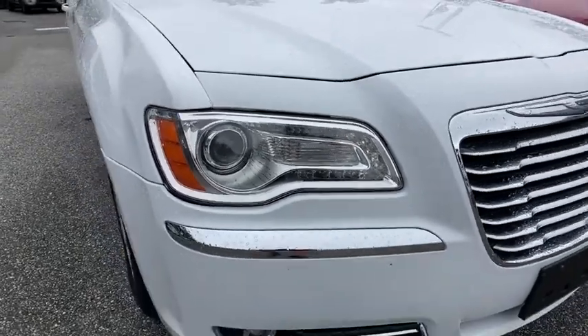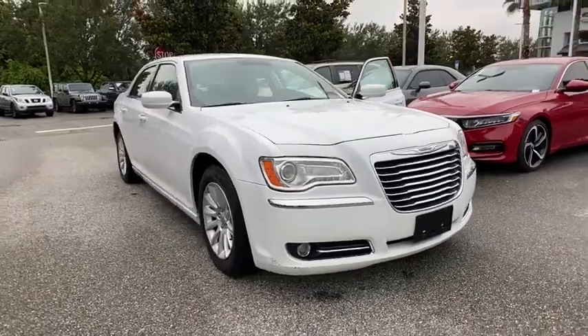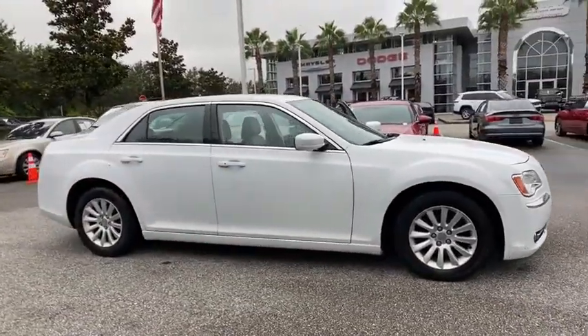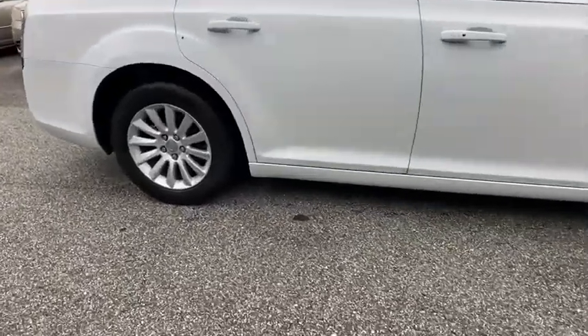Stop by and take a look at the 2014 Chrysler 300. The Chrysler 300 combines sport and luxury in one unique and powerful package. If you're looking for elegance and performance, the 300 delivers.